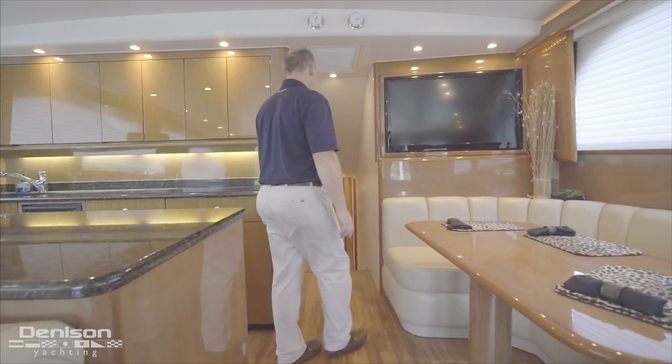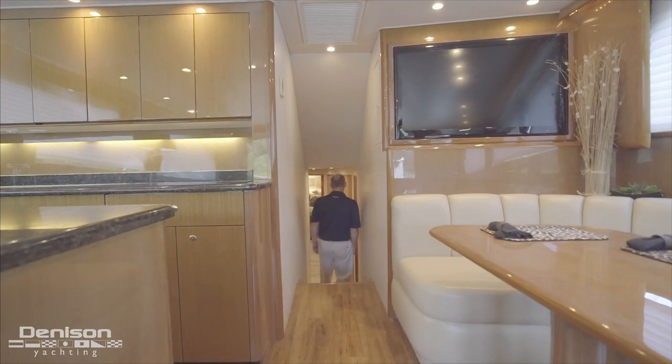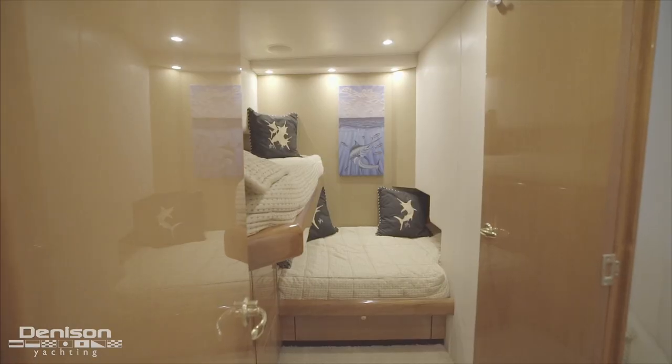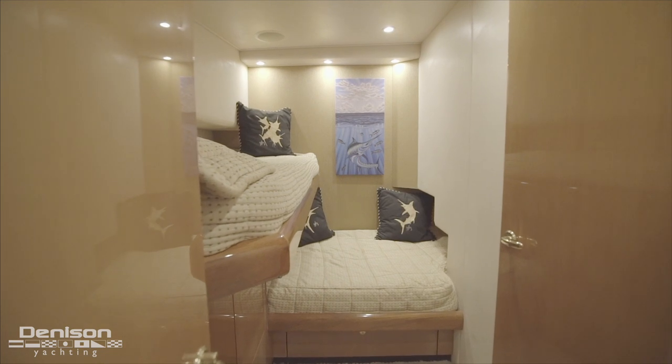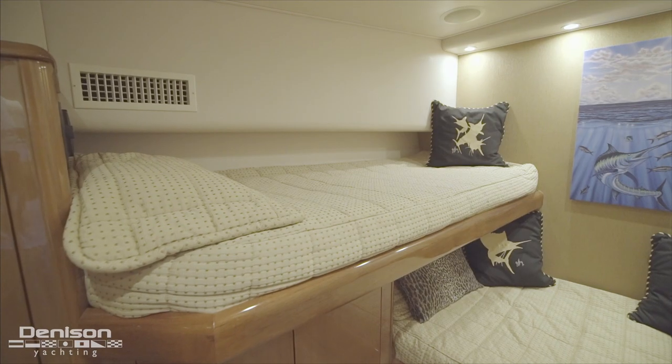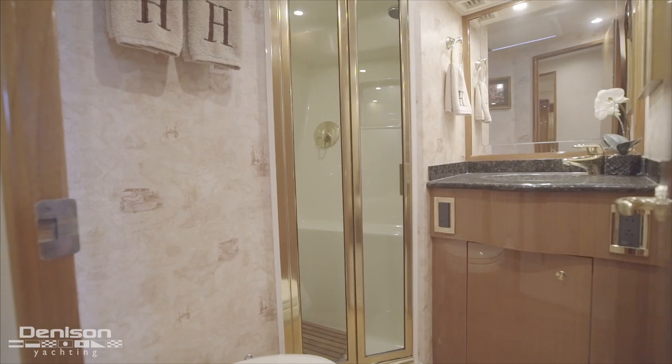Wrapping up the living area, we will now step down into the companionway to look at the guest quarters, starting with the starboard guest stateroom. The stateroom is arranged with an upper and lower berth in an L configuration. A hanging closet and plenty of storage can also be found. In addition to this is the ensuite head and shower, which also doubles as the yacht's day head.